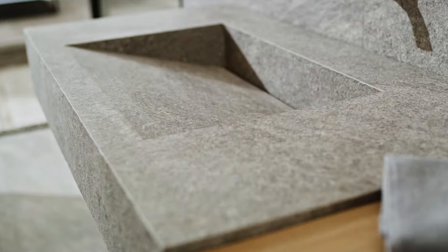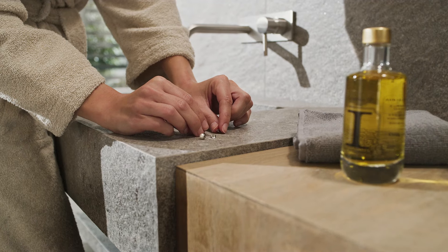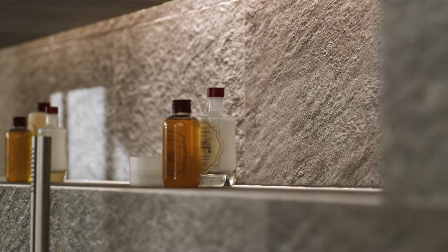Beautiful, elegant, with an eternal appeal, stone represents tradition but also contemporary style. Evoking warm cozy spaces with a natural or modern mood, it stylishly interprets the continuity of matter indoors and out.